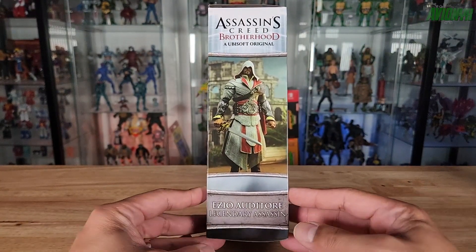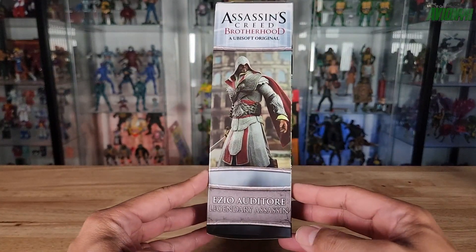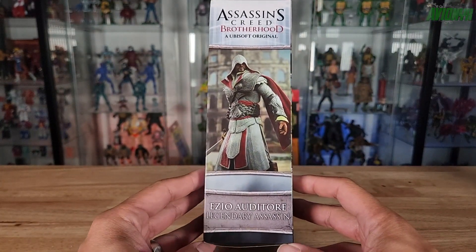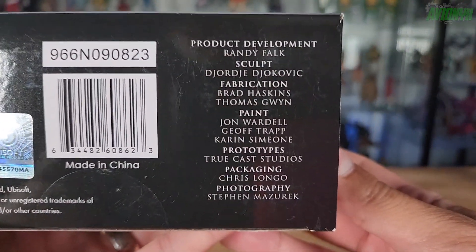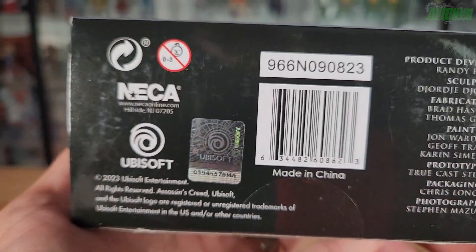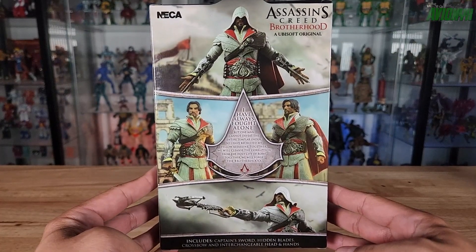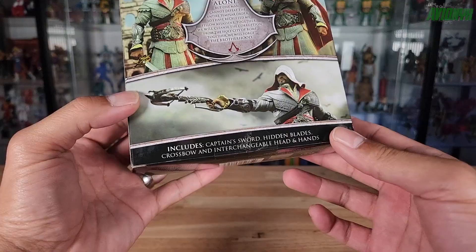There's some photo work done on the side and it says 'Ezio Auditore — Legendary Assassin.' On the other side is a different photo of the figure, and then on the box you have the NECA team responsible for this action figure plus a barcode. On the back there are photo shots of the Ezio figure and a little bio, along with NECA branding.